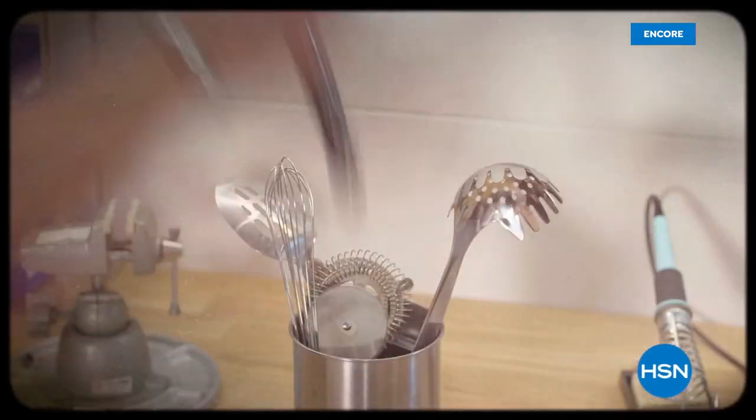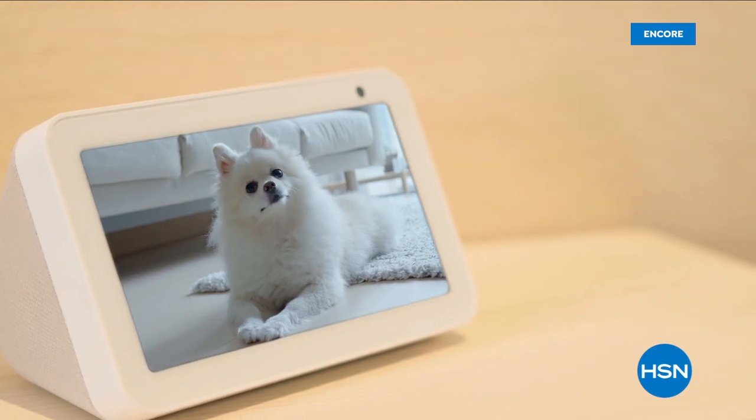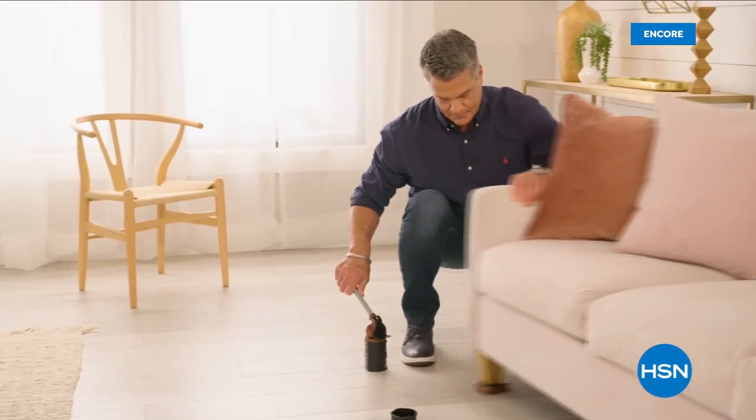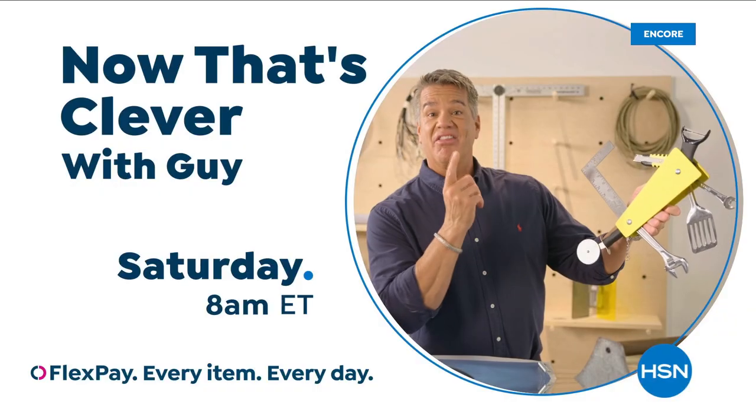Sleeves coming up, hour number two next. I'm on a hunt for the things that make life easier — the products you can't live without. It's all about having the right tool for the right job. Come join me every Saturday to find out what makes me say, Now That's Clever.